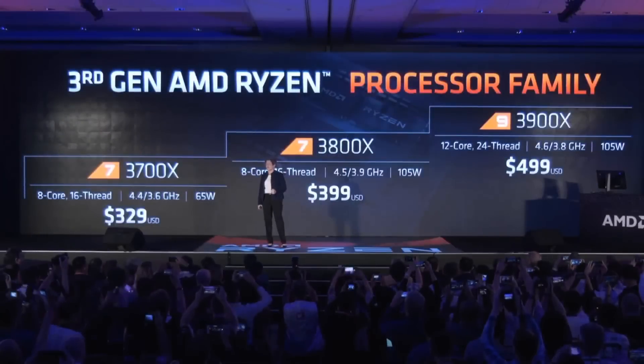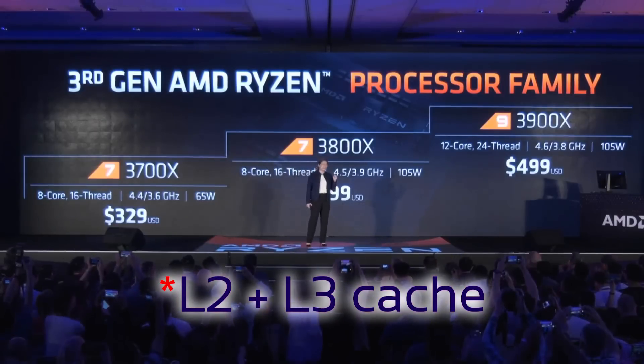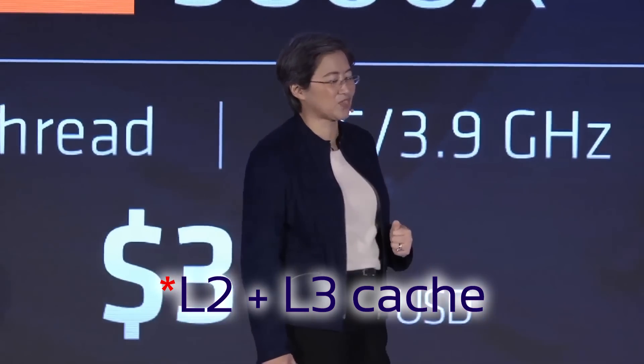These are the first CPUs with 7nm process and PCIe 4.0 enabled. Here you can see the prices and specifications, except for their cache — the 3700X and 3800X have 36MB, while the 3900X has 70MB of cache.